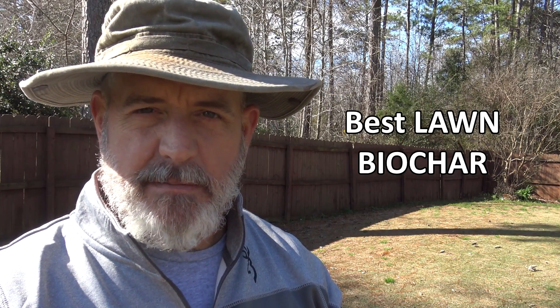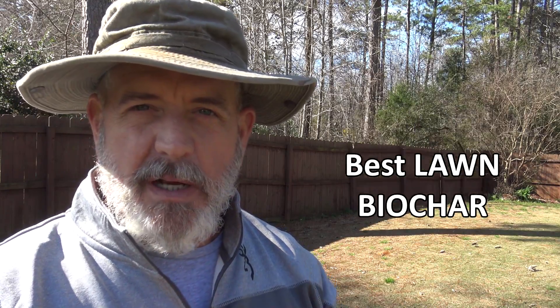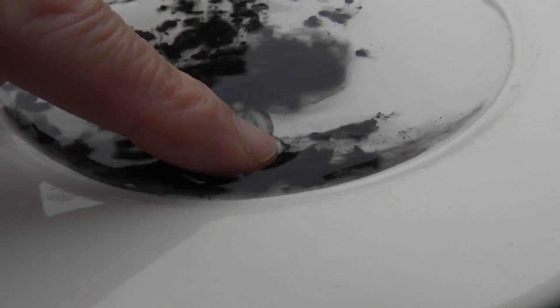Hey guys, it's Doc. In today's video I'm going to prove to you — in an experiment you can do at home — that beyond any reasonable doubt, Humachar is the best biochar product for lawns on the market today. There's a specific reason for that, and it has nothing to do with the quality or inoculation. Humachar comes in pellet form and as soon as it hits water, it basically explodes.